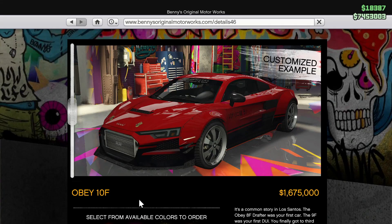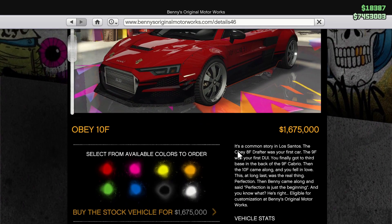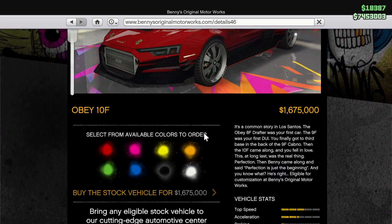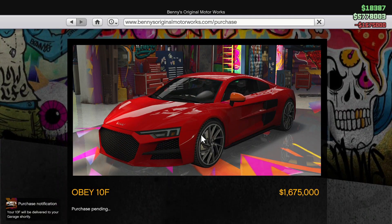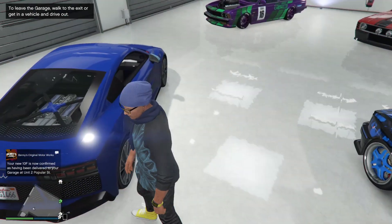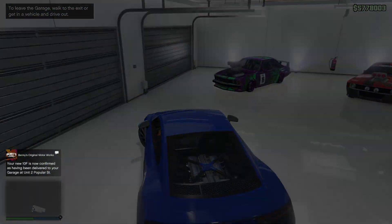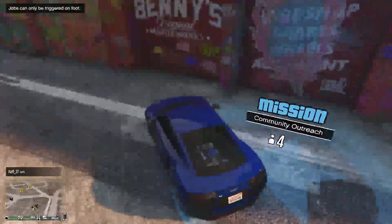Welcome back to another GTA 5 Online video. In this video we're buying the Obey 10F Widebody version - it's insanely customizable. It's 1.6 million but we have to upgrade it at Benny's garage as well. Let's buy it and choose blue for now, though we'll probably change the color later. It just arrived next to these cars - I accidentally put it in this garage, but it sounds good. Let's head to Benny's garage.